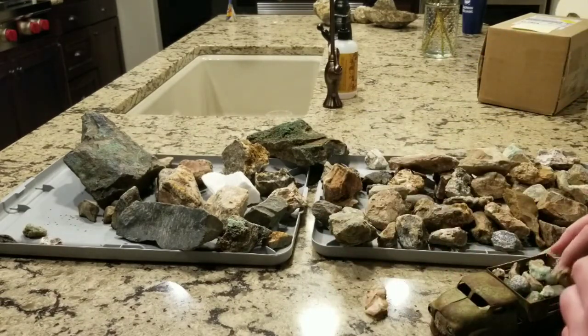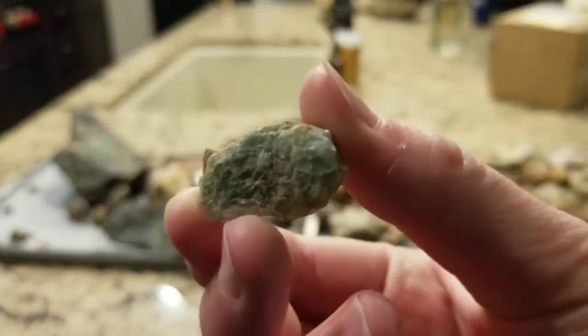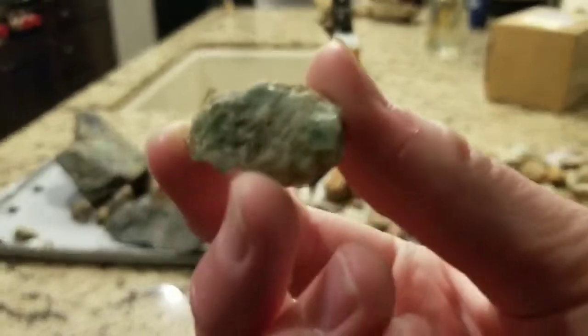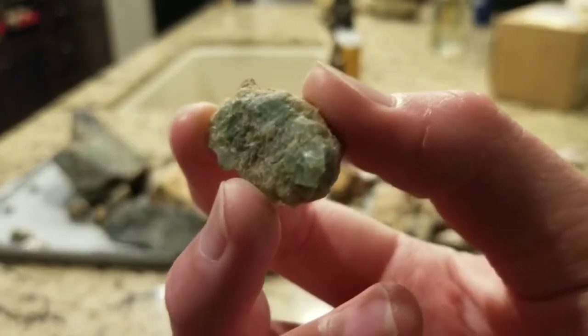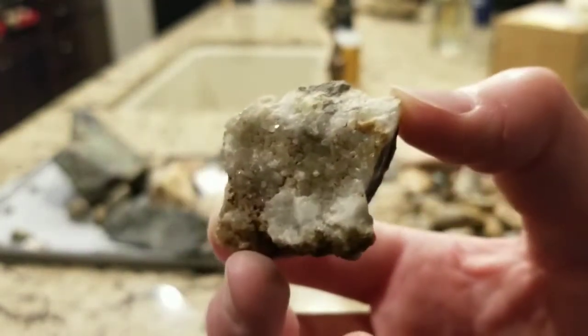Within this truck display are all my smaller pieces of fluorite, and you can see most of them are pretty nice in deep green color. Here's another little piece of quartz as well.